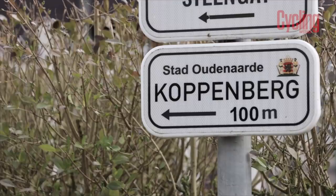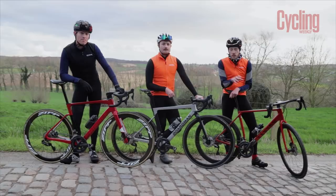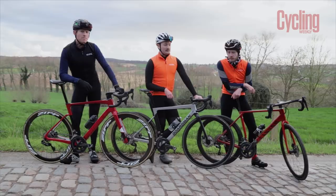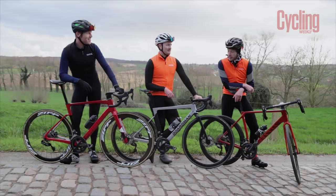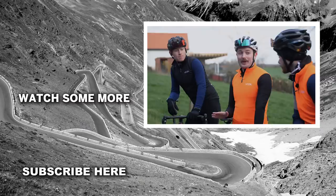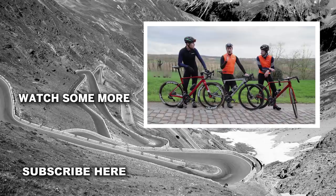So there you have it — that's Cycling Weekly's Flanders route of choice. What's great about riding around Flanders is that the climbs are close enough together that you can easily add anything else in, or do some climbs again if you fancy it. But 79 kilometres was enough for us — some of those climbs were pretty tough. I've got a new respect for the pros doing 267 kilometres — that is insane. If you've got any interesting routes or advice, let us know in the comments. Until then, we're going to get some beer and frites!